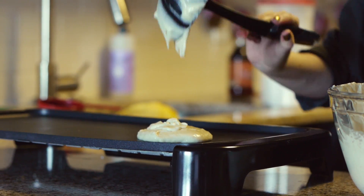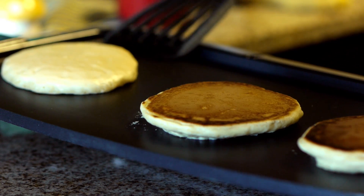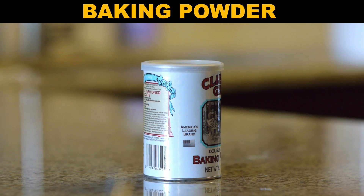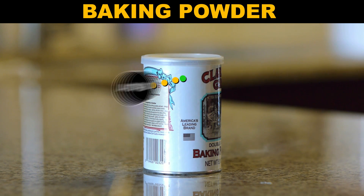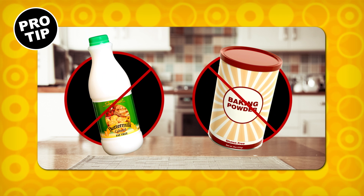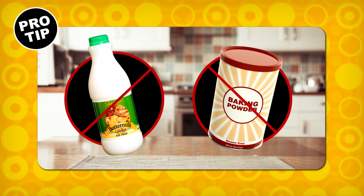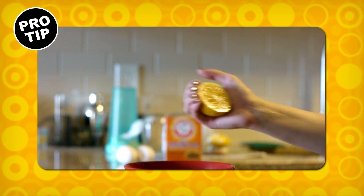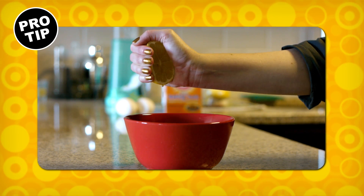Without buttermilk, your pancakes won't rise — and you might as well be eating shoe leather. Well, that's not quite true. If you're not a fan of buttermilk, other recipes use baking powder, which contains a powdered acid and base that start to react when heated, to achieve optimal pancake floof. Leaveners, people — don't heat up the griddle without them. Don't have either buttermilk or baking powder on hand? You can add the acid yourself by adding one tablespoon of lemon juice per one cup of regular milk. That'll react with the baking soda just like lactic acid would.